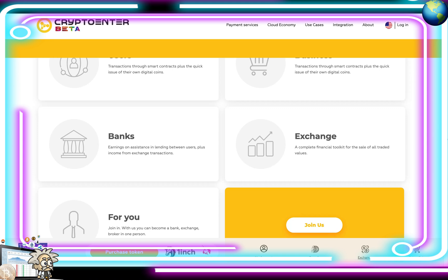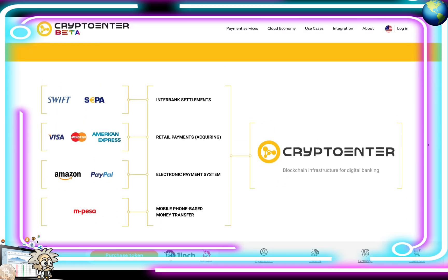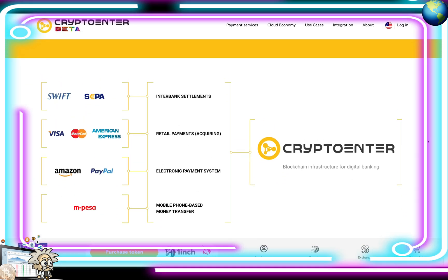Banks earn through assistance and lending between users, plus income from exchange transactions — a complete financial toolkit for the sale of all traded values. You can join and become a bank, exchange, and broker in one person. Needless to say, they have some pretty solid partnerships under their belt.